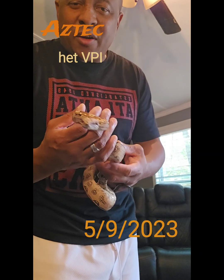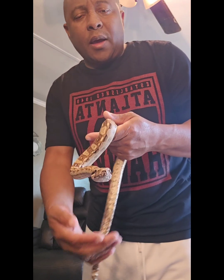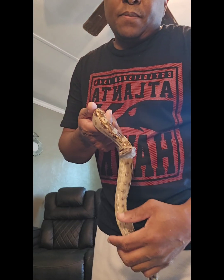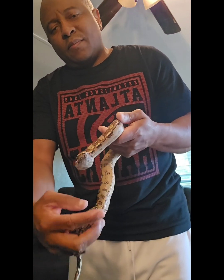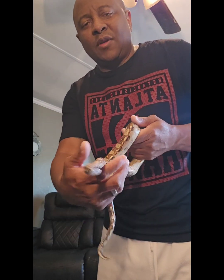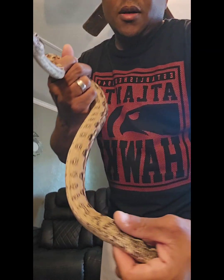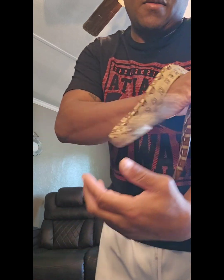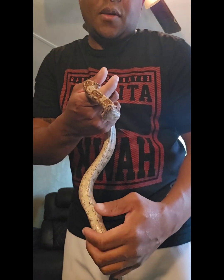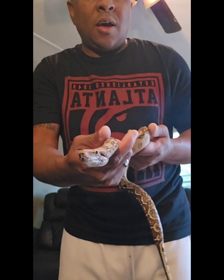Okay, now we've come to our newcomers. This is Adonis, my Aztec head VPI male. This fella is pretty active — can't let you get a look at his pattern with him moving around so much. Again, this is Adonis, my Aztec head VPI.